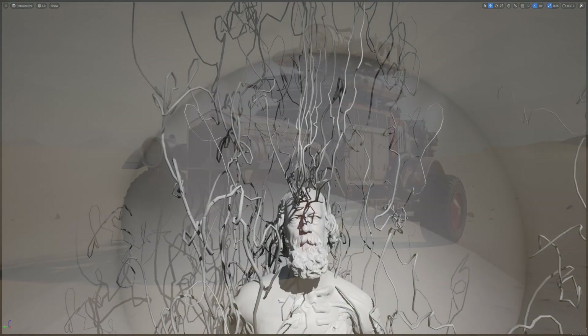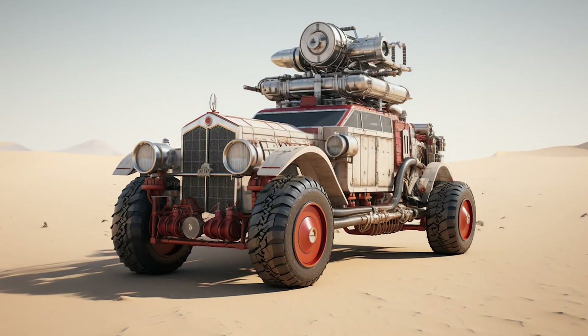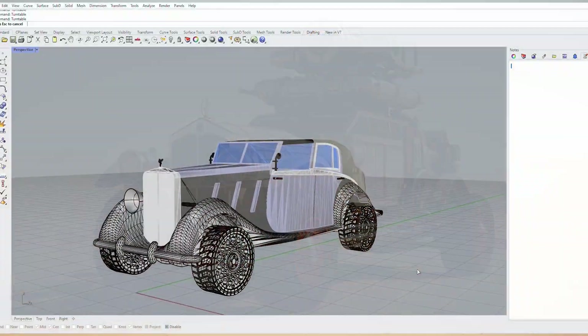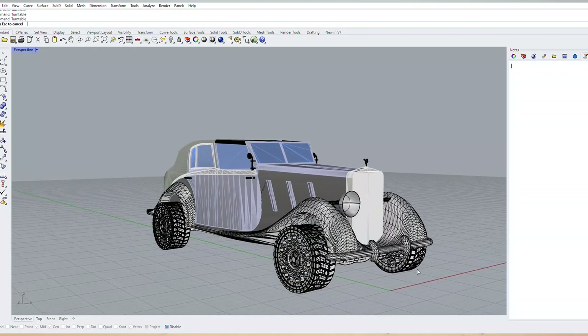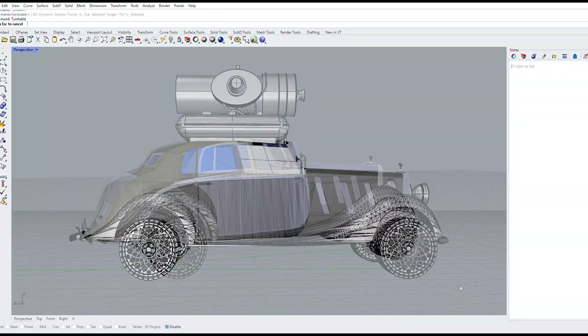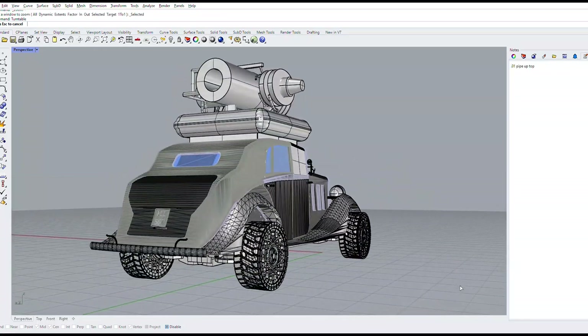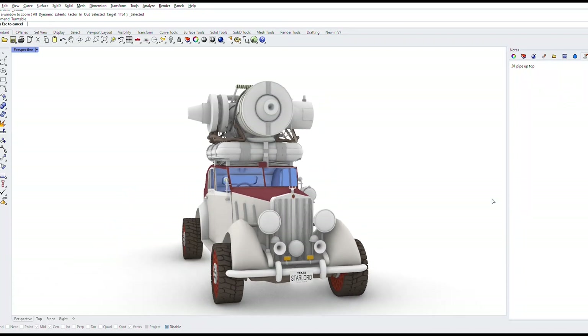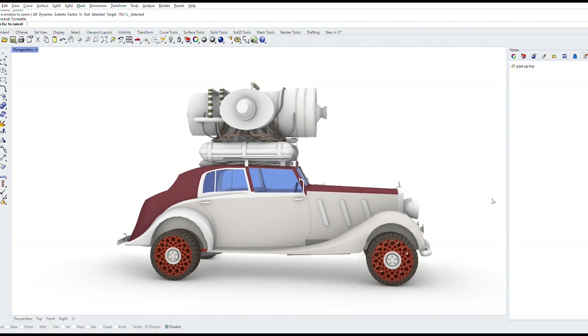Here's one of the original MidJourney images I generated to serve as inspiration for the Mars rover. I made the rover in Rhino. The Rolls-Royce body and the car tires were available free online. I've unfortunately lost track of where these items came from, so I can't credit the authors. If you by chance made the body or tires, please let me know and I'll give you credit in this video's description.